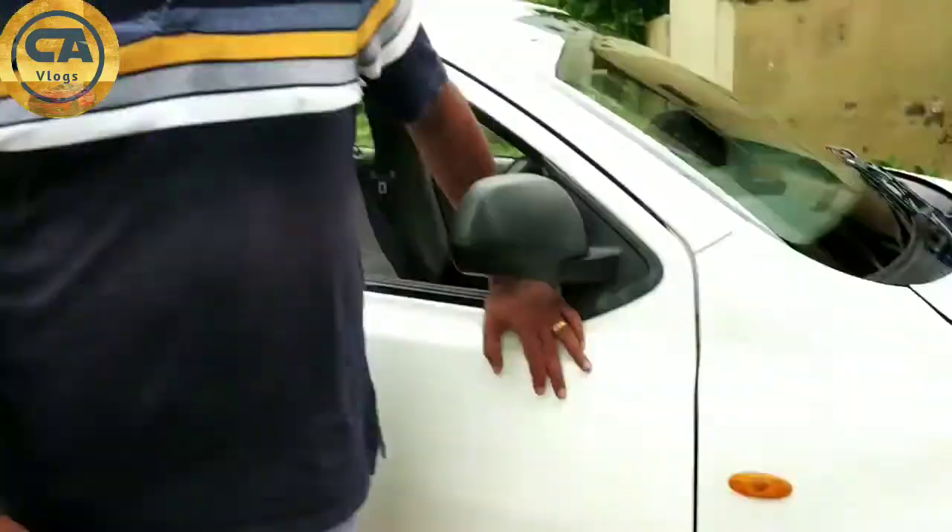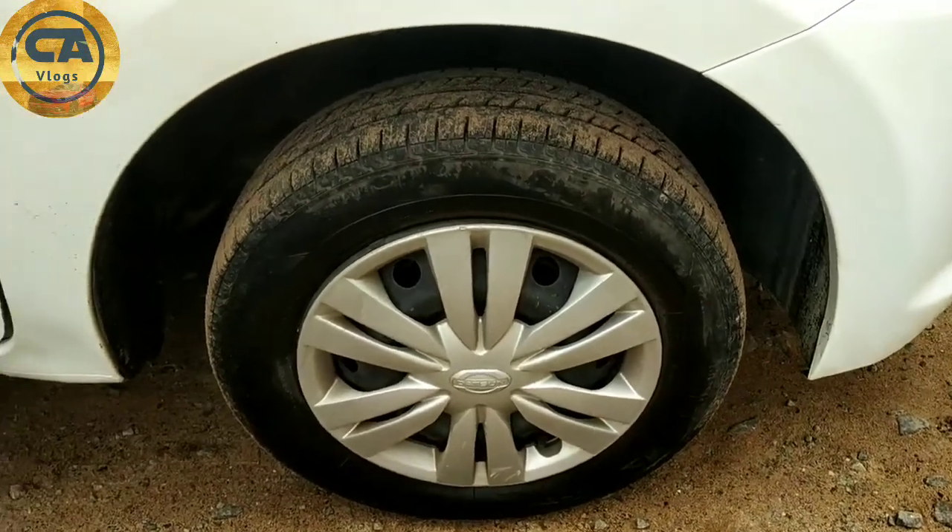I'm satisfied with my car. Same and better conditions. I have sealed tires. The tires are almost 6 months old and the battery is less than 8 months old. I'm satisfied with the pickup. It's 1200cc and I'm comfortable with the mileage — around 16 to 18 km per liter.